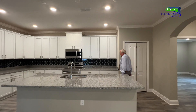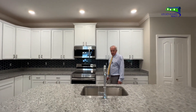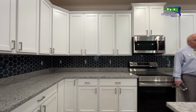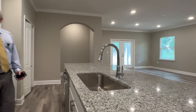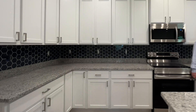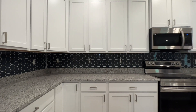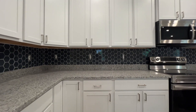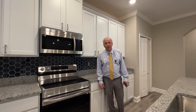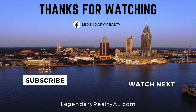This is our featured home of the week and I hope you've enjoyed our tour. One other thing to mention — the deep sinks here. Love the backsplash hexagon tile — it's absolutely stunning. You've got to come and see this home. Thank you very much, we'll see you next time.